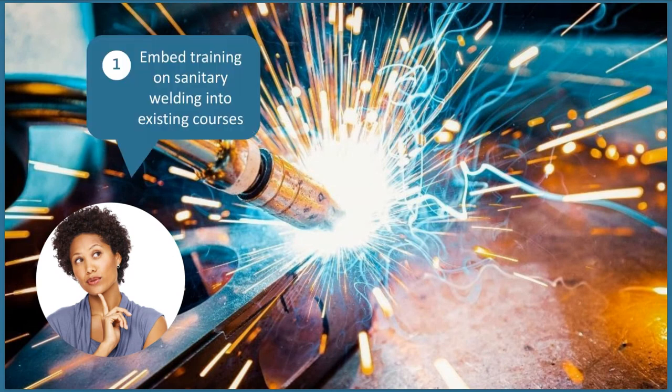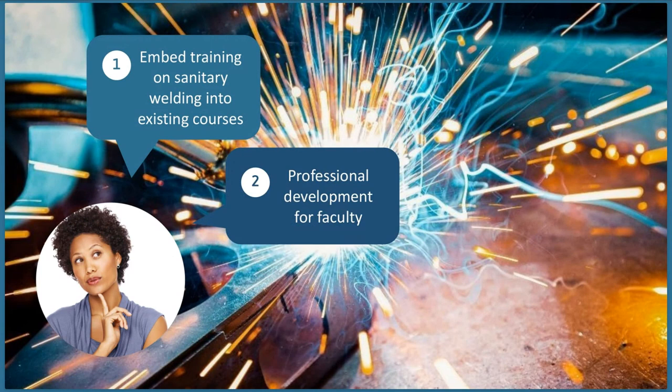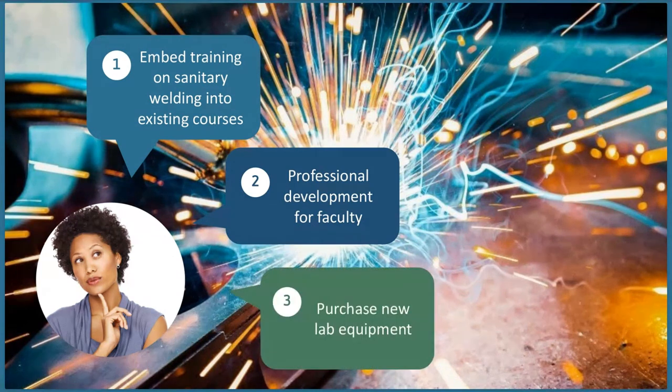Jen thinks this opportunity to meet this industry need fits perfectly with NSF's ATE solicitation. She wants to embed training on sanitary welding into existing courses at her institution. Together, the new curriculum for three courses will allow students to obtain a certificate, which will be embedded within the associate's degree program. For these additions to be successful, Jen also knows she'll need to train current faculty and upgrade their lab equipment to give students hands-on opportunities.